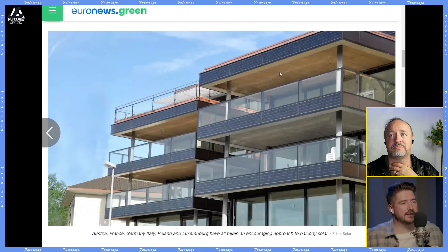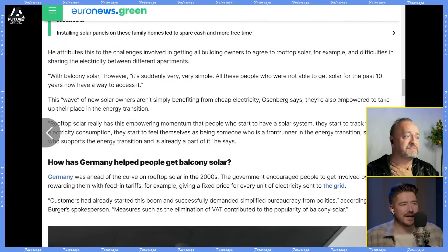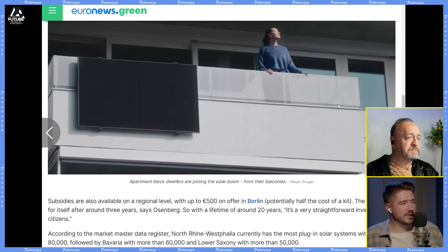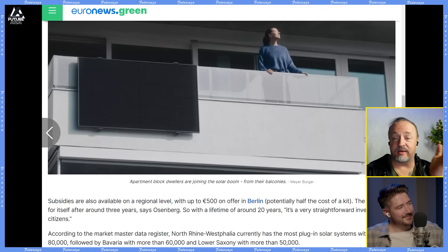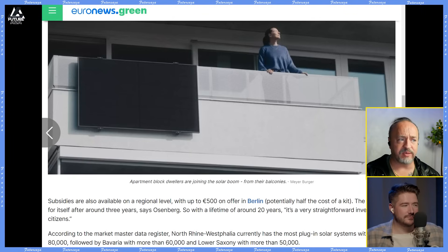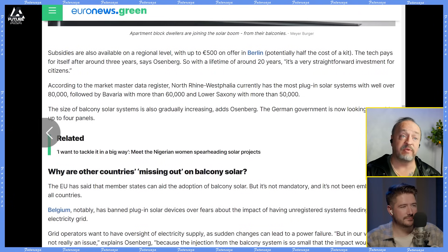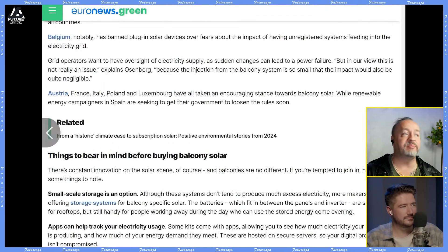There are some startups that do those kinds of things, and this makes a lot of sense. You cannot get a lot of capacity from those, but it's sufficient enough to add to that. Subsidies are available on a regional level, with up to 500 euros on offer in Berlin — potentially half the cost of the kit. The tech pays for itself in around three years, so with a lifetime of 20 years, it's a very straightforward investment.